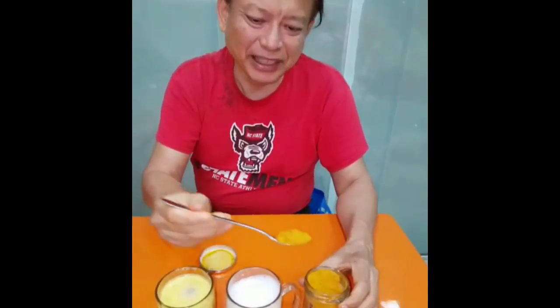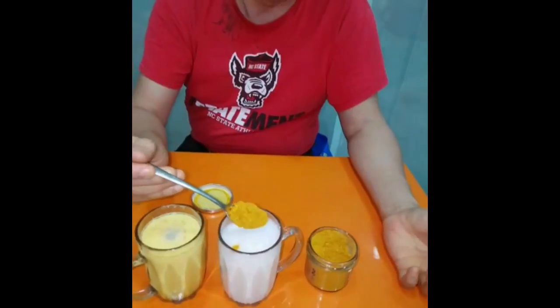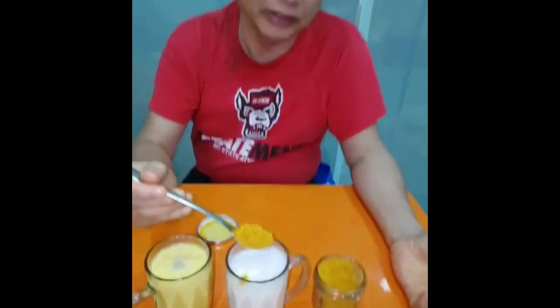What is this? This is my combination — it's spicy turmeric almond milk. This is fresh cow's milk, and this is my spicy turmeric.